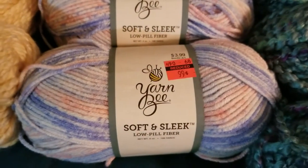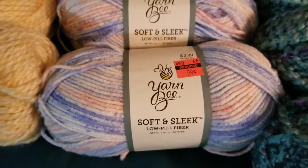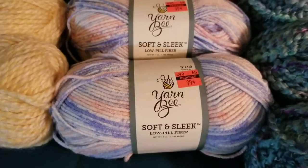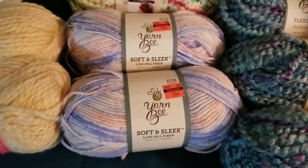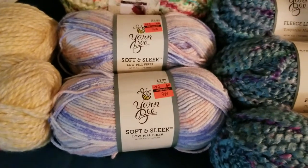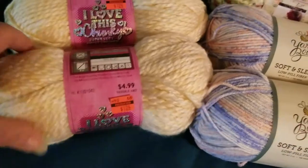Hello everybody, this is Christina and I have a Hobby Lobby haul. I had so much fun going there — they had a clearance and sale. Of course I chose to hit clearance to get more bang for my buck. So I would like to start showing you exactly what I got.